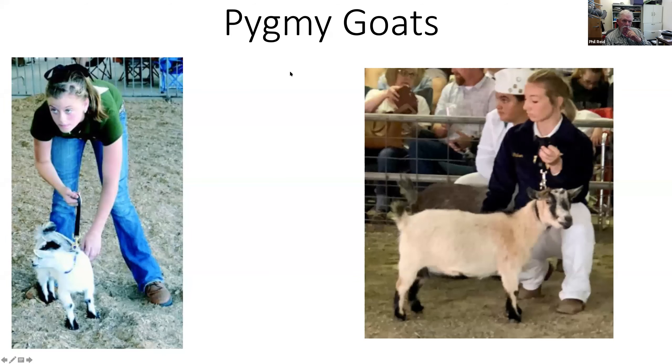Pygmy goats — what can I say? If you're going to shoot pygmy goats, basically set them the way you would any other animal. They're not really a meat animal; they're more of a pet. These were the two best pygmy goat photographs I could find. The thing is: have your pygmy goats clean, have them ready to go, and have them well trained whether you're using a strap or a chain.